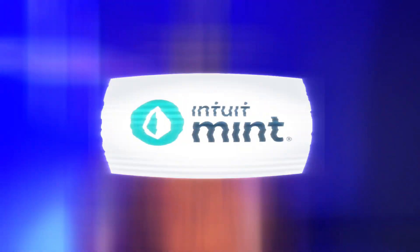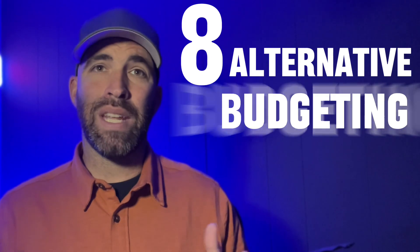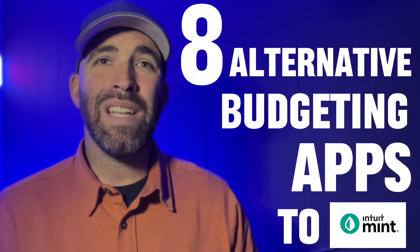If you haven't heard yet, popular budgeting app Mint is shutting down. Mint was one of the first budgeting apps to launch back in 2007 and was quickly bought out by Intuit in 2009. Current users of Mint have until the end of 2023 to find another app. Because of this, we decided to look at eight alternative budgeting apps that may be of interest to current Mint users or anyone looking for an app to assist in managing your money.